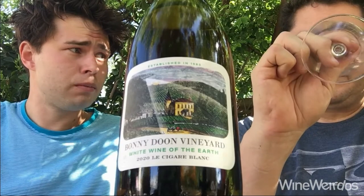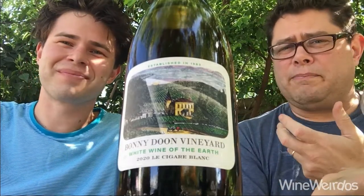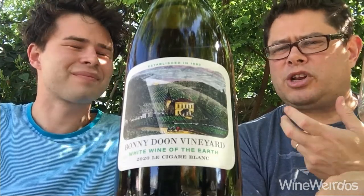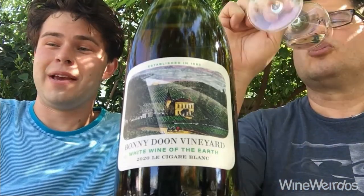On the nose, there's kind of this cool oily thing going on. There's maybe olives in there — green olives — and there's this bay leaf thing coming through. A little bit of tropical fruit, but mostly these savory components.